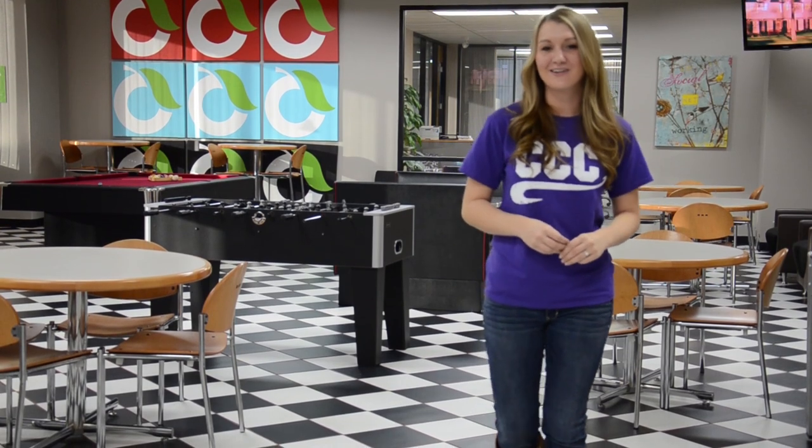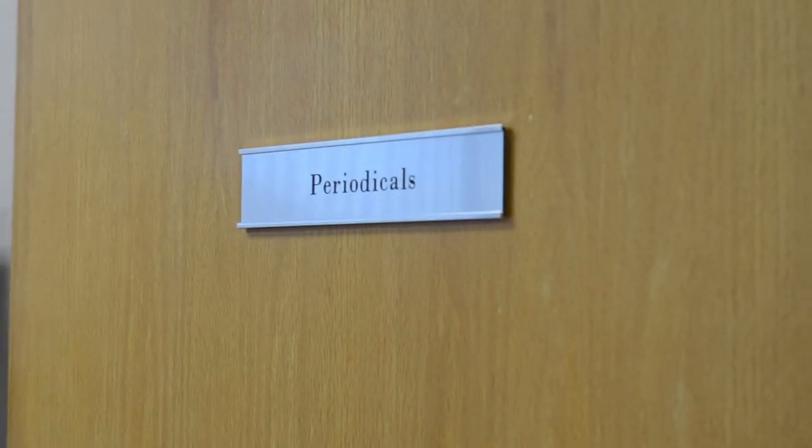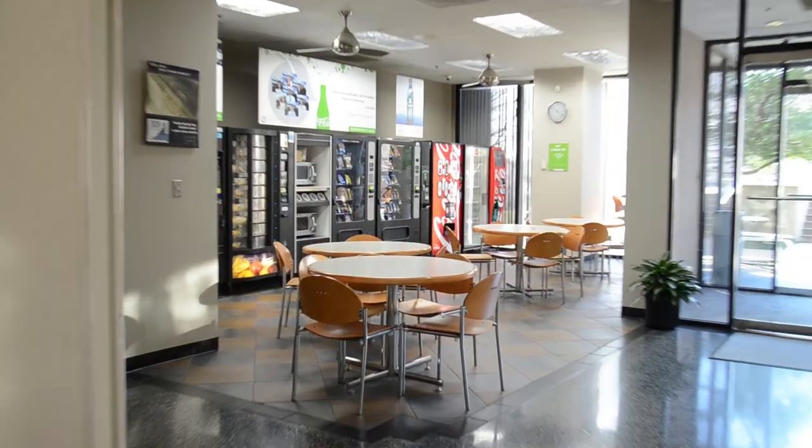Here we are in the break room at Community Care College, where you can find lots of fun things to do. We have a pool, we have a reading room, and also you can watch TV and grab some snacks.